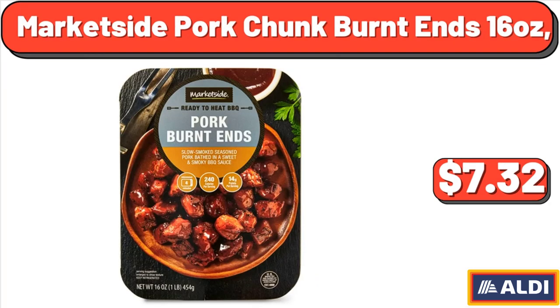Market Side Pork Chunk Burnt Ends, 16 oz, $7.32.